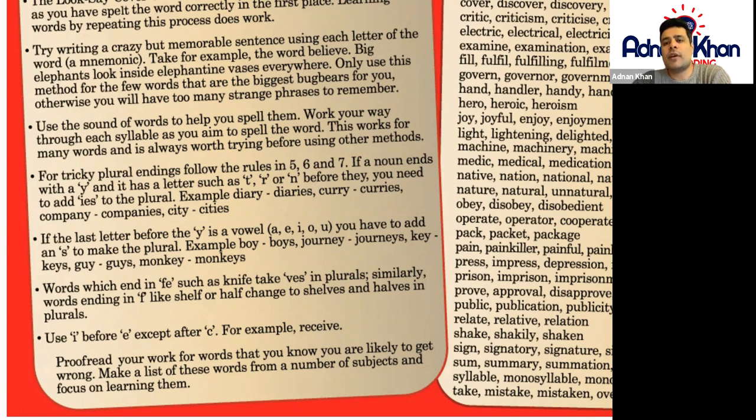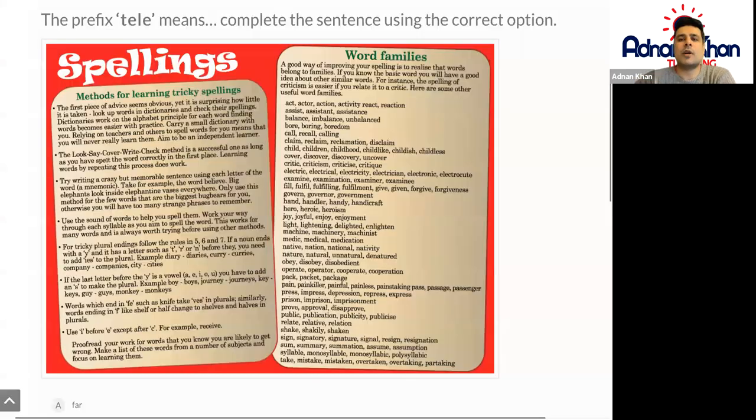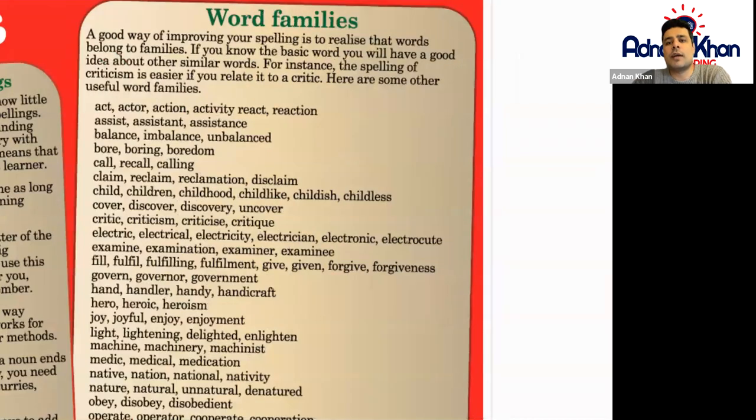You have various methods for spelling words correctly. You can use vowels, for example. You can also proofread your work at the end to double check. Remember that certain words belong to word families, which are very similar in nature in terms of how they're spelled, so you can use this method as well.